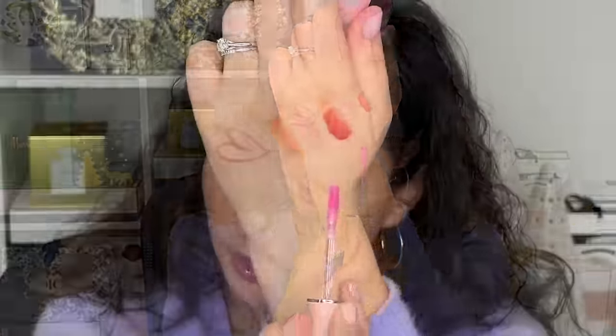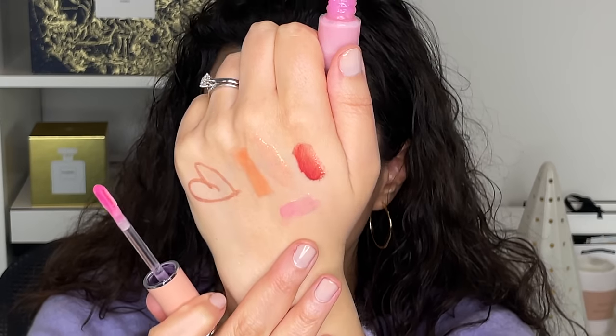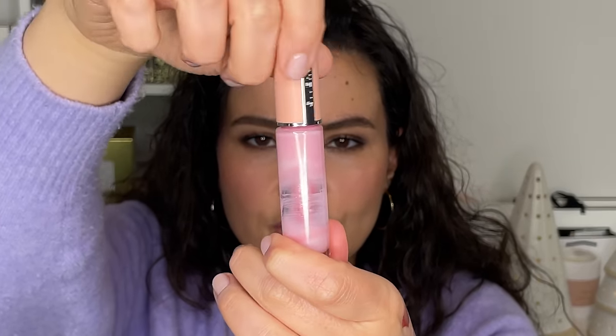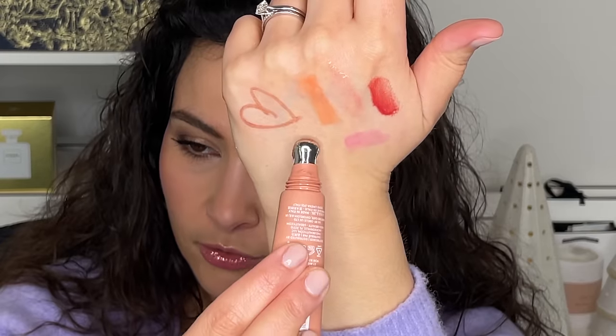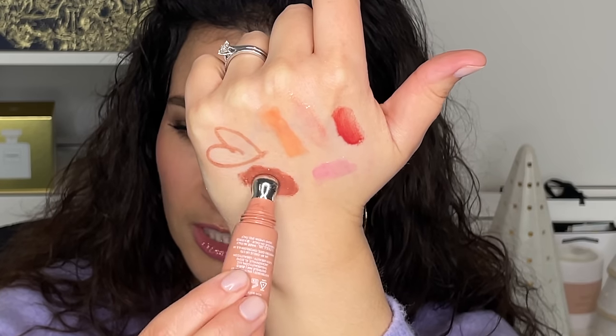We also have the Givenchy Rose Perfecto Liquid Lip Balm. Imagine if you took a chapstick and liquefied it — that's what this is. It's a lip gloss lip balm in shade 01. It's the same principle as Dior, where it enhances your natural pink, your natural lip color. This one here is my absolute favorite — you can see I've actually used it up, that's how much I love it. What's nice about this texture is that it's really thick — it doesn't run, doesn't move, stays on your lips all day. Next is the Youthforia Lip Plasma Compound in Fawn. If you just want a beautiful brownie nude lip, this goes great with the nude brown lip liner — just your lip, but a bit brown.